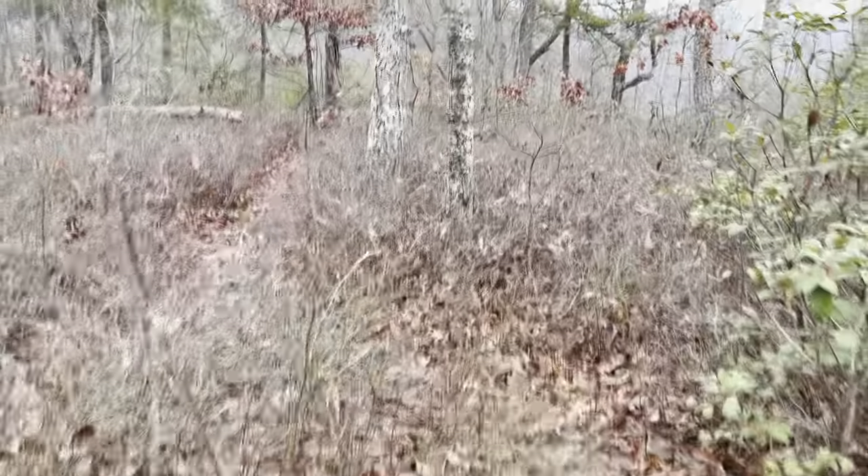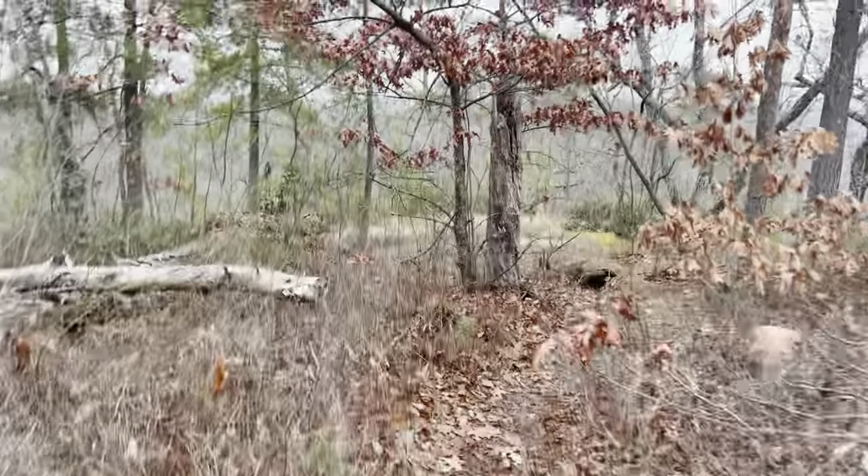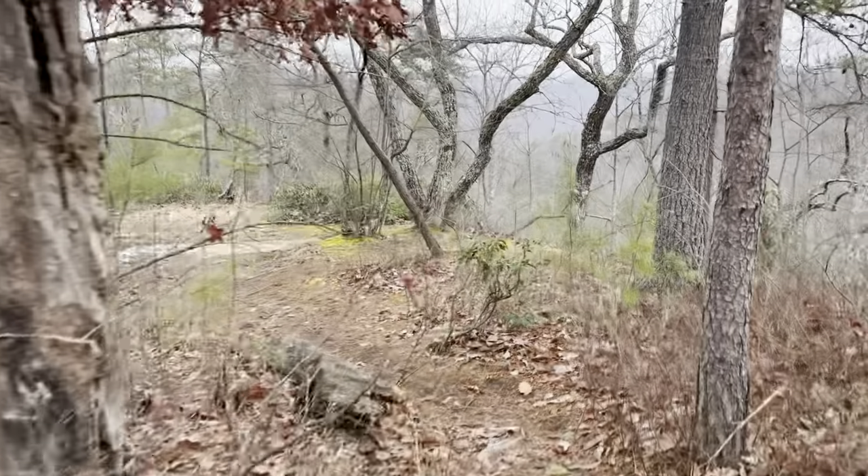There's a pretty decent little user trail that follows out this ridge. Coming up on another little opening here — looks like it's been used as a campsite.